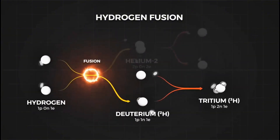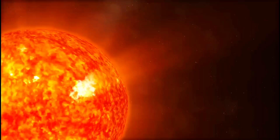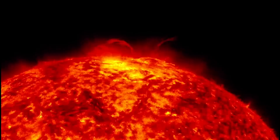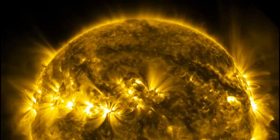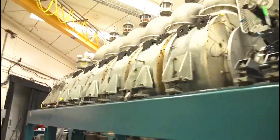The potential of fusion energy is enormous. It could provide a nearly limitless supply of clean electricity. Unlike fossil fuels, it doesn't rely on scarce resources. And unlike solar or wind, it can produce energy continuously, regardless of weather conditions. Now that we know how fusion works, let's see why ITER is the key to making it a reality.